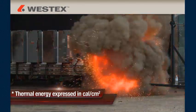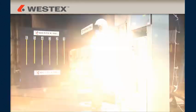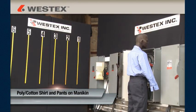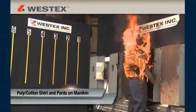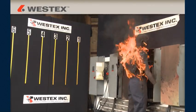The thermal energy released in an arc is expressed in calories per centimeter squared. A typical arc flash can release energy from a few calories up to 20, and exposures between 20 and 40 calories are not uncommon. Everyday clothes made from cotton or polycotton fabrics can be readily ignited at these exposure levels, and once ignited, they will continue to burn long after the arc flash is over, dramatically increasing the extent and severity of burn injury.